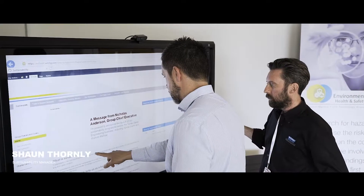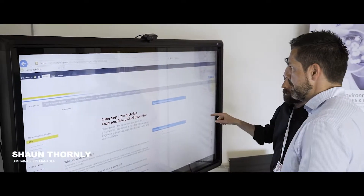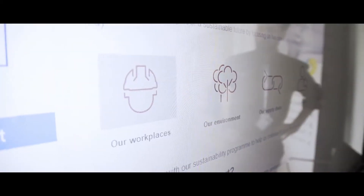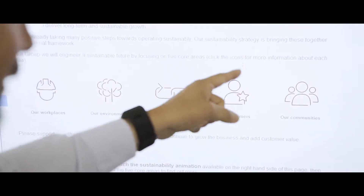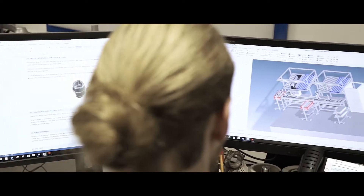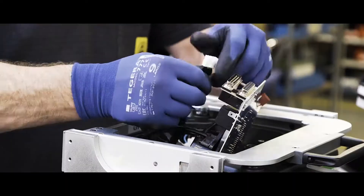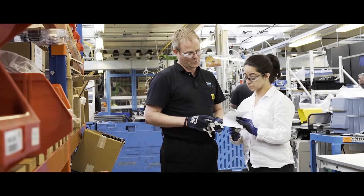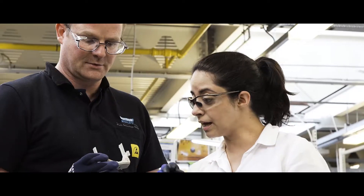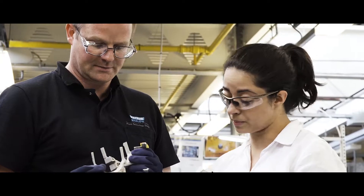Watson Marlowe's sustainability program is made up of five key areas: our workplaces, the environmental factors, our customers, our community, and our supply chain. Sustainability for Watson Marlowe is not just about green issues — most people, as soon as you say the word sustainability, think of a carbon footprint.